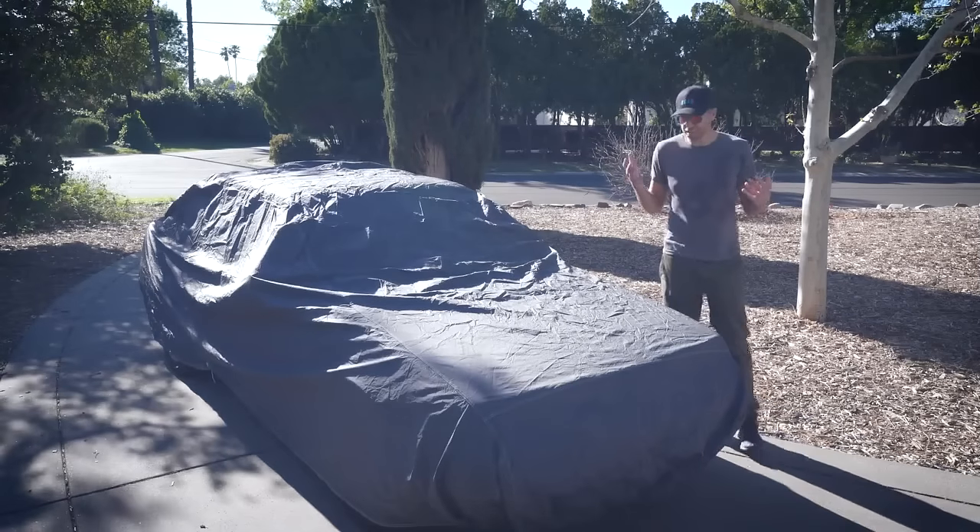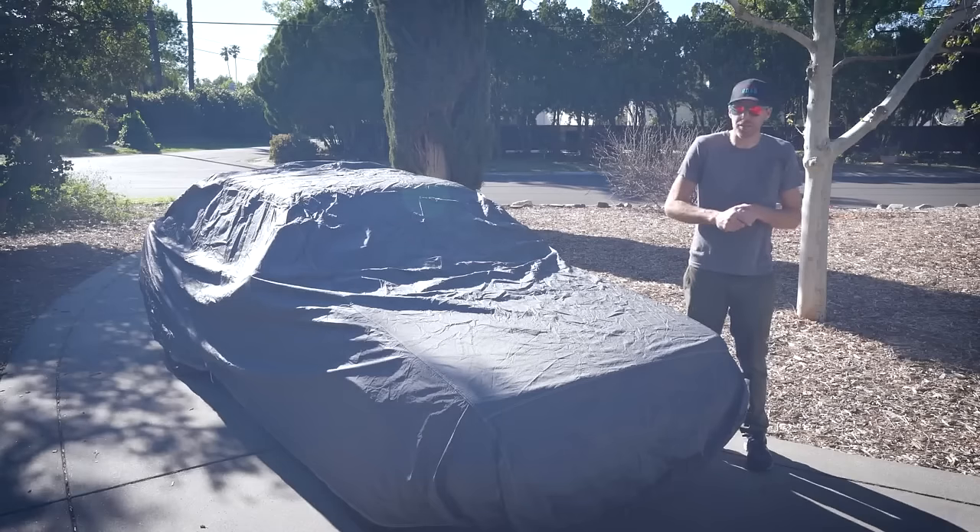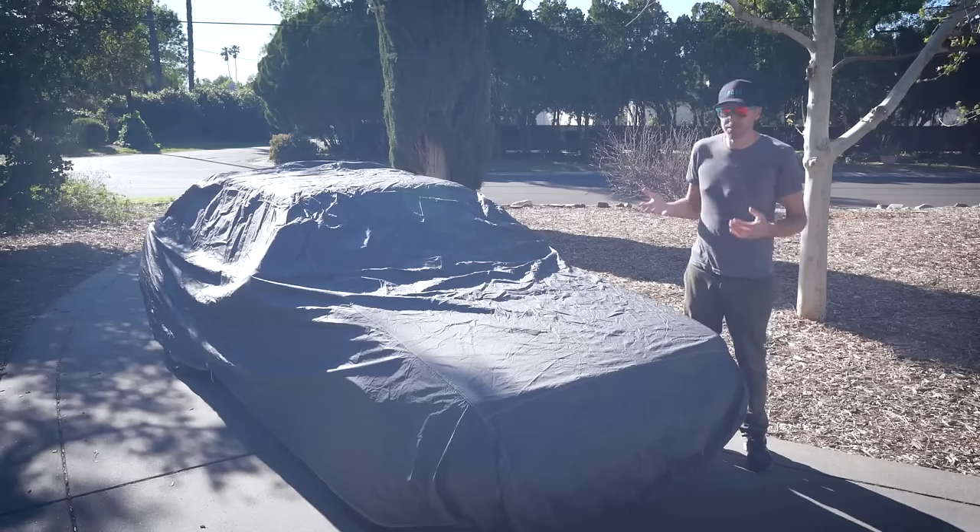Overall, these car covers look really nice. I've had some terrible crappy car covers over the years, so I'm glad to finally have some good ones now.